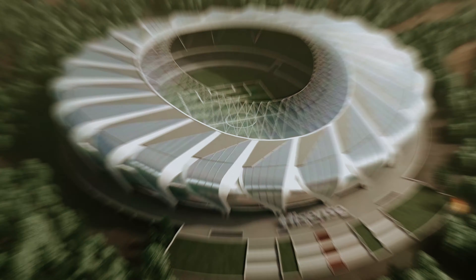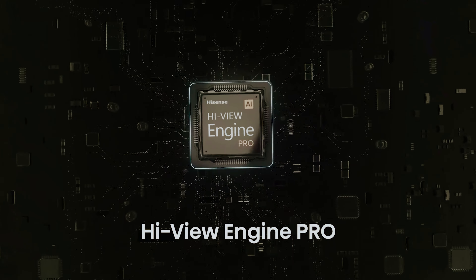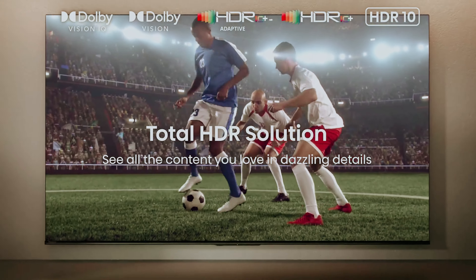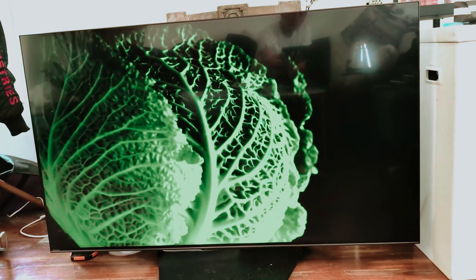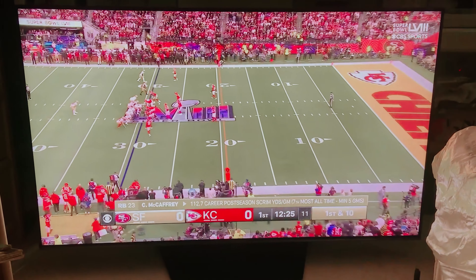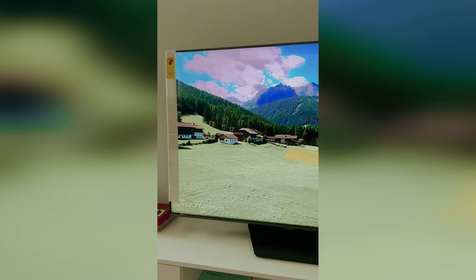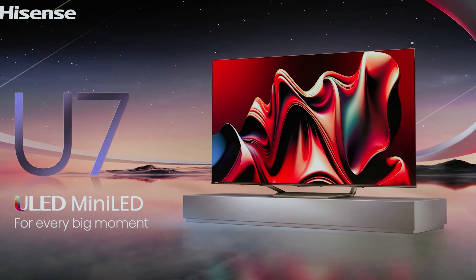The TV's viewing angle is a point to consider, as image quality diminishes when viewed from the side. However, in well-lit environments the U7N excels with excellent peak brightness and reflection handling, easily combating glare. It supports all three major HDR formats and incorporates DTS audio for enhanced sound. The Google TV interface makes navigating streaming services effortless, and with HDMI 2.1 bandwidth on two ports and variable refresh rate support, it enables smooth gameplay at up to 4K at 144Hz. The integrated microphone supports hands-free control and can be deactivated for privacy.